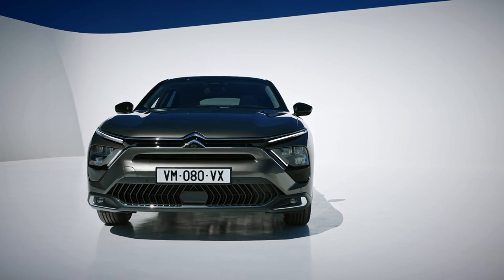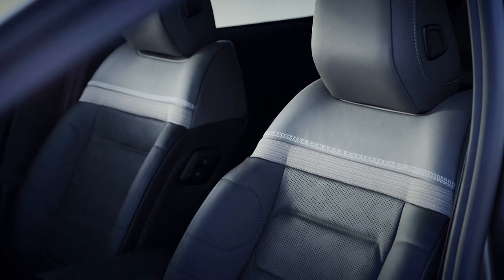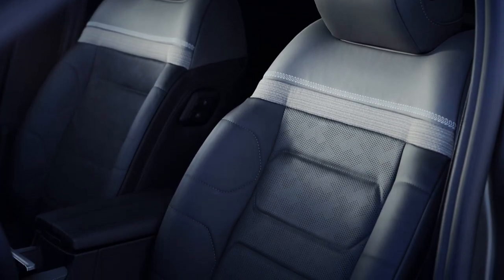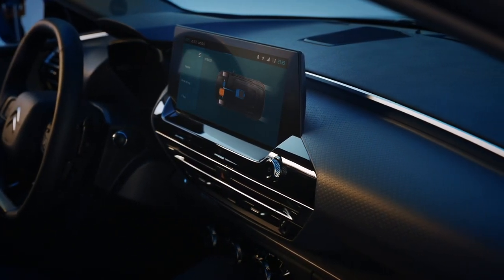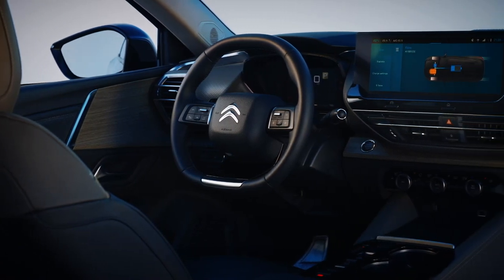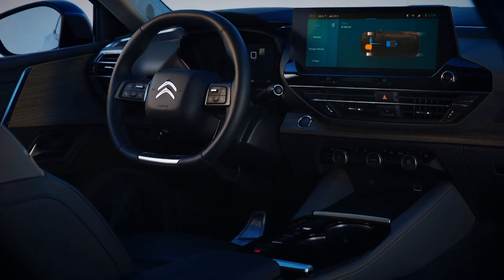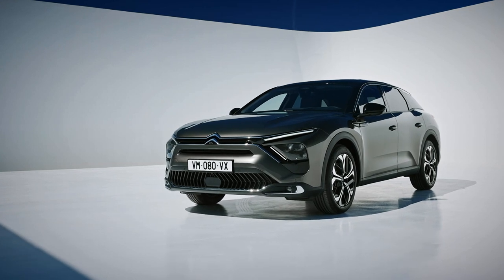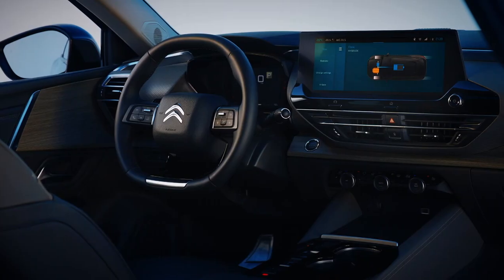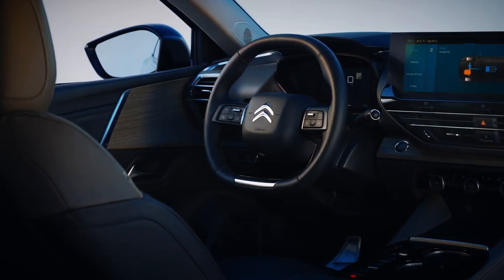The front end looks a lot more premium too, with no air bumps in sight. Inside, the interior looks more like a DS model than a Citroën, with a clean, minimalist dashboard that's stylish enough to rival anything from Germany. It looks fabulous and should be practical too, with Citroën saying it offers unparalleled roominess. The elegant cabin is topped off by an all-new 12-inch infotainment screen with over-the-air updates, and even a mammoth 21-inch heads-up display.